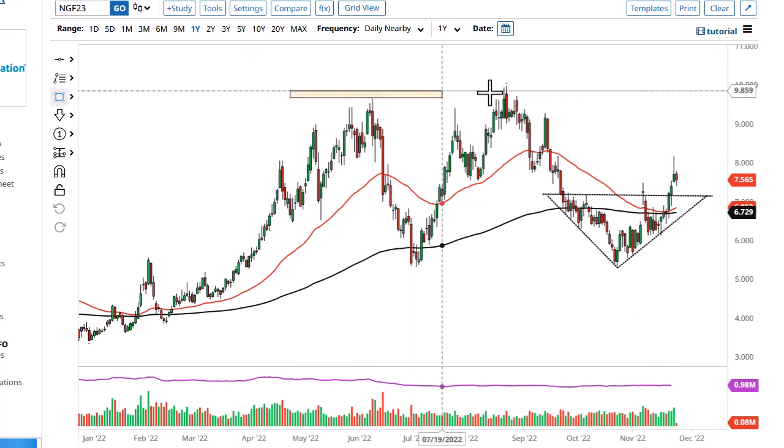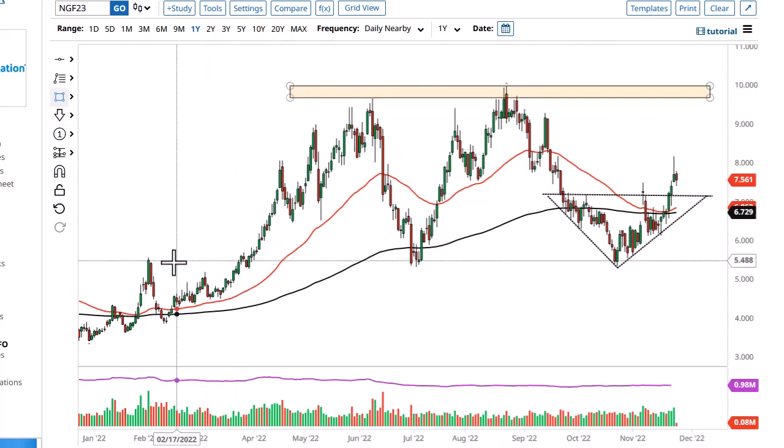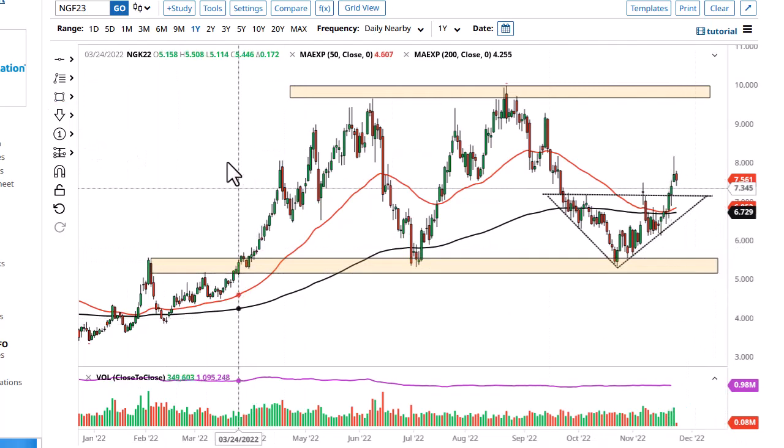I guess we have to ask the question: can we draw this range on the chart? It's very possible.